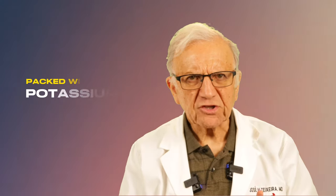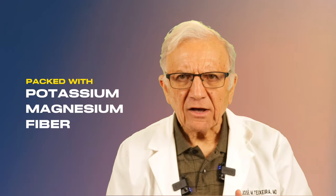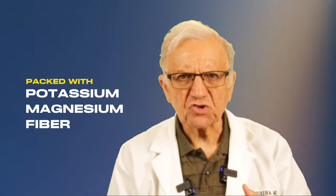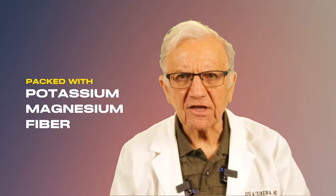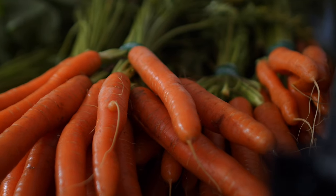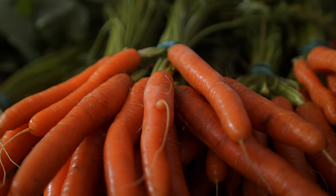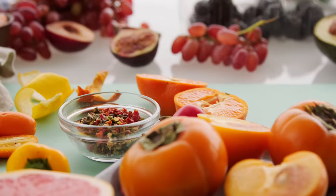Although the DASH diet was developed to combat high blood pressure, its benefits extended beyond that. The stars of the DASH diet are fruits and vegetables, packed with potassium, magnesium, and fiber. These nutritional powerhouses help lower blood pressure and cholesterol levels, reducing the strain on your heart and arteries. From crisp apples to crunchy carrots, incorporating a rainbow of produce into our meals ensures a steady supply of essential nutrients.